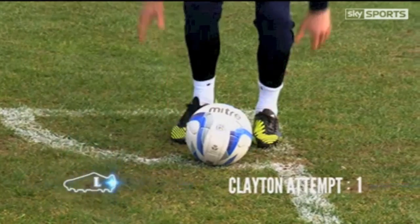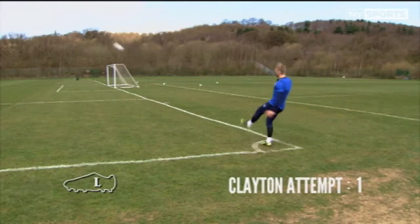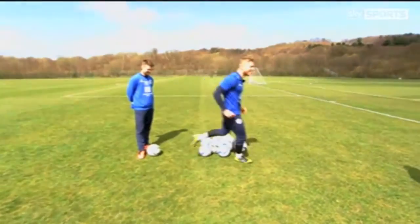First up to kick with his left foot is right-footed Adam. No pressure!